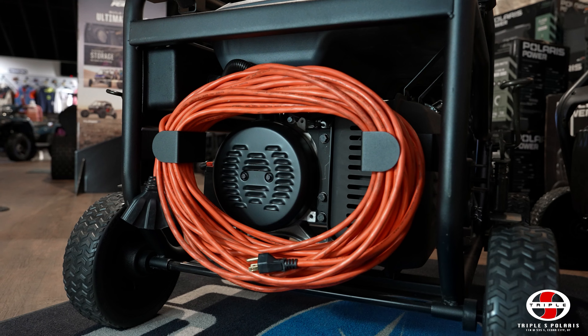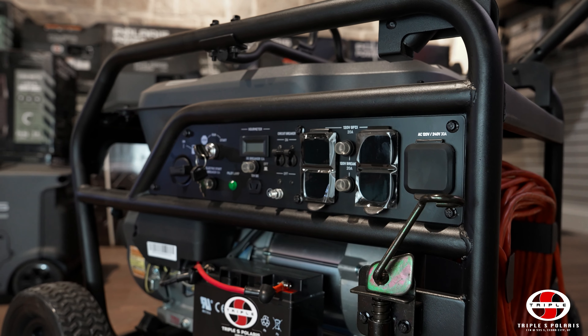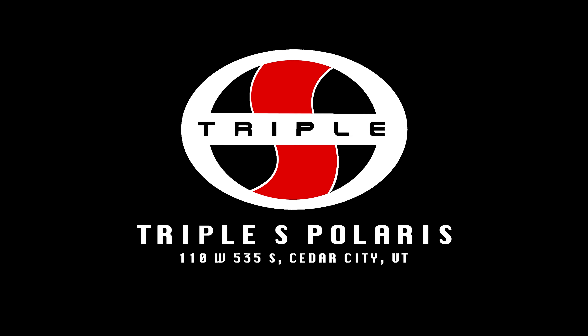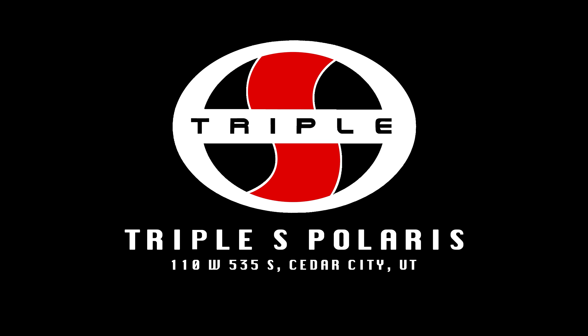Up next, we have the 3200 watt digital inverter generator. It weighs 95 pounds and comes with an integrated handle and wheel kit for easy maneuvering. It can run up to 10 hours and has a noise decibel rating of only 67 at 25% load. Just like the 2000 watt generator, it also has a digital display. My favorite feature on the 3200 watt generator is the remote start, so I don't have to get out of my trailer to start it.